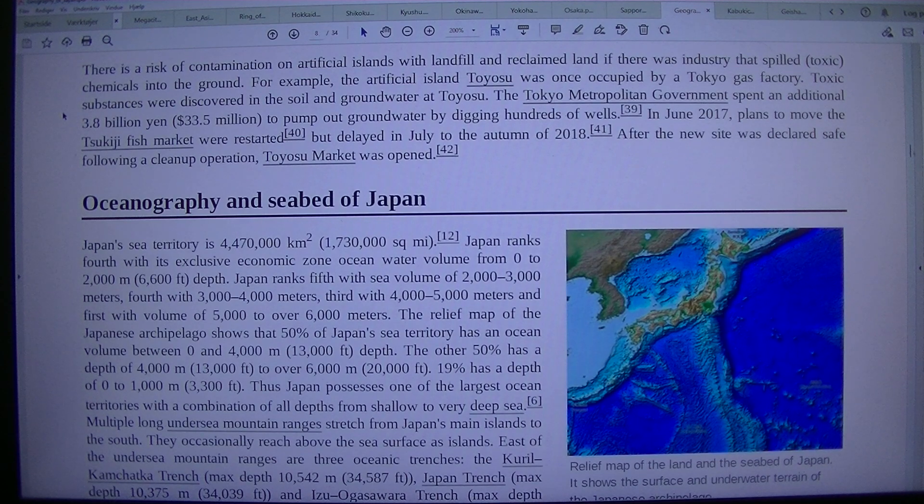In June 2017, plans to move the Tsukiji fish market were restarted, but delayed in July to the autumn of 2018. After the new site was declared safe following a clean-up operation, Toyosu market was opened.